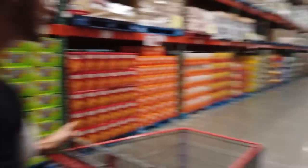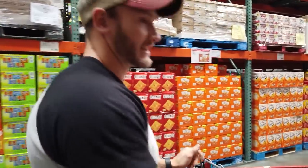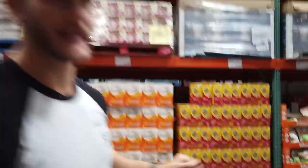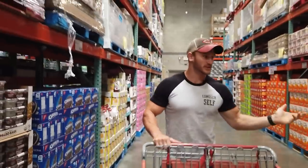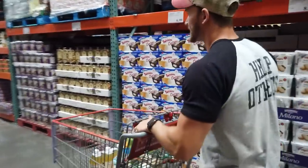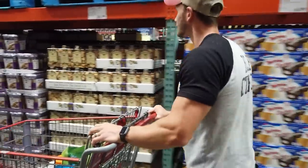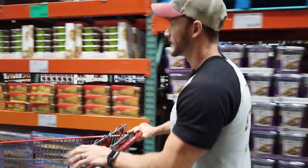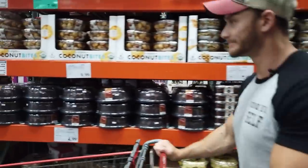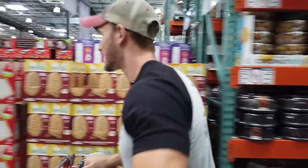We're not even into the unique keto stuff yet and we're still in the normal section finding things that are perfectly keto-friendly — just hidden gems. The Parmesan cheese crisps are good too as an alternative to moon cheese, but they're still processed and I don't want you blowing your budget on snacks. It's dangerous to walk through the snack section first. One nice thing about keto is that all this other junk doesn't even look good anymore — I just have no desire for it.